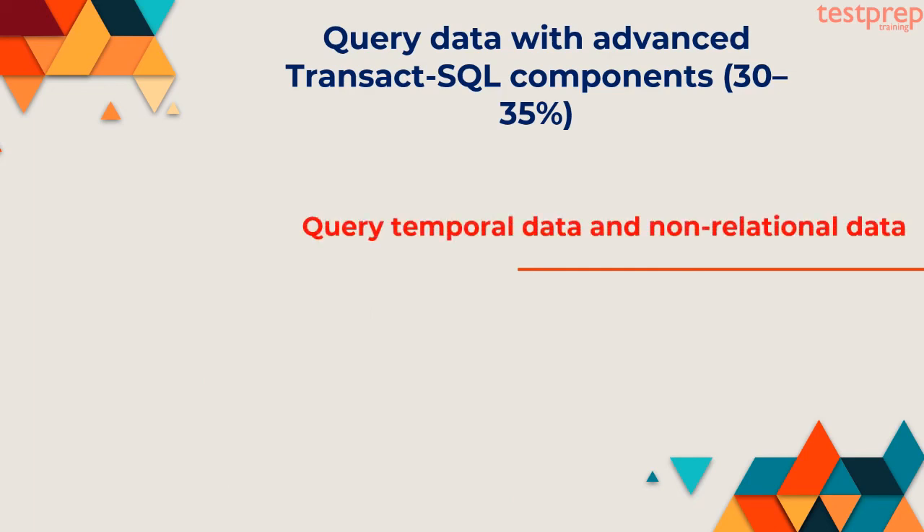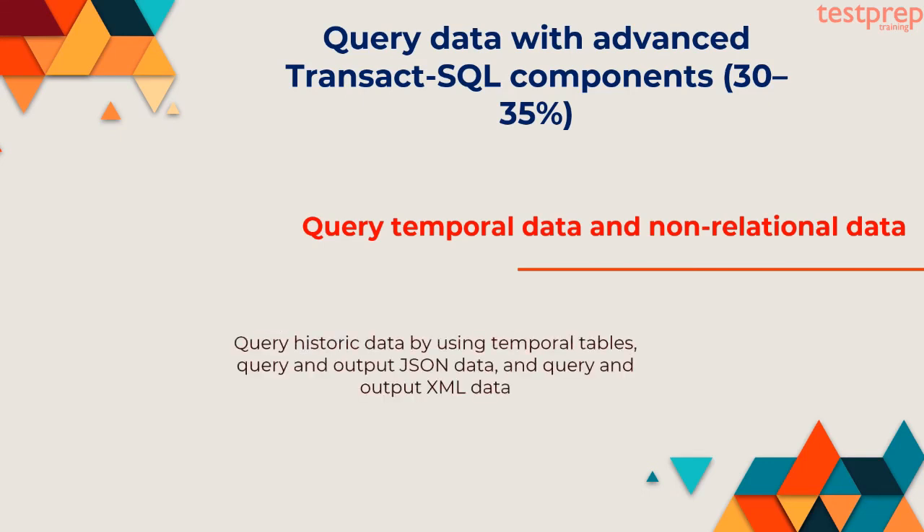Fourth, query temporal data and non-relational data: query historic data by using temporal tables, query and output JSON data, and query and output XML data.